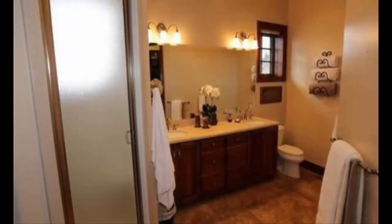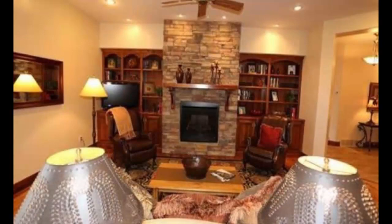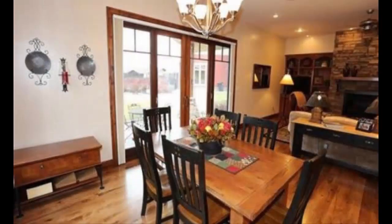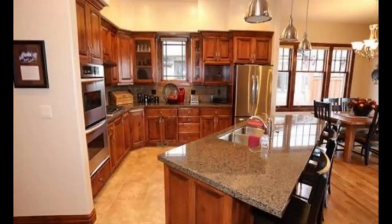It's got nice built-in blinds in all the windows. Here you have a fireplace right there — looks really nice. Hardwood floors throughout. The home has 1,864 square feet on the main and 1,864 in the basement for a total of 3,728 square feet. Here's a kitchen right there with granite countertops.